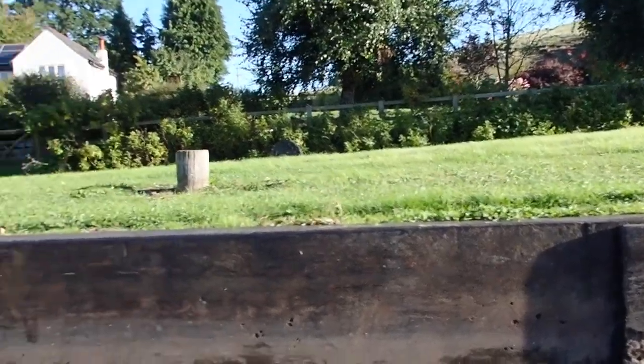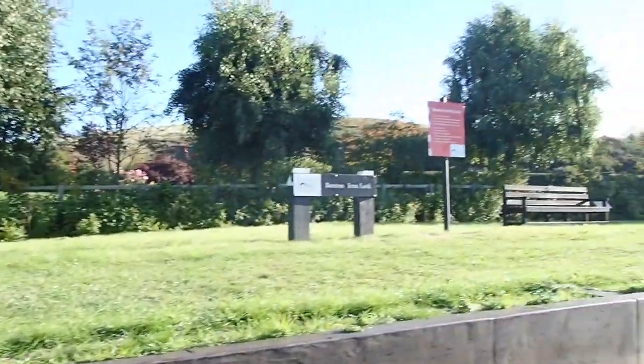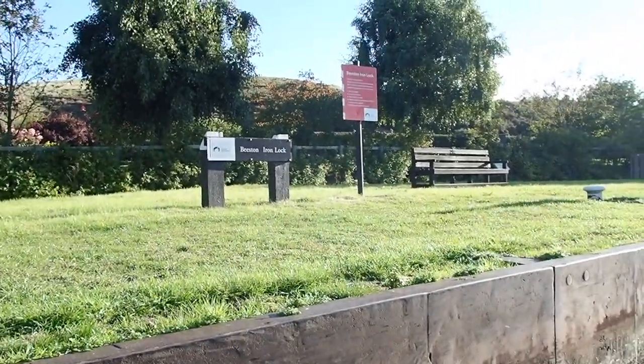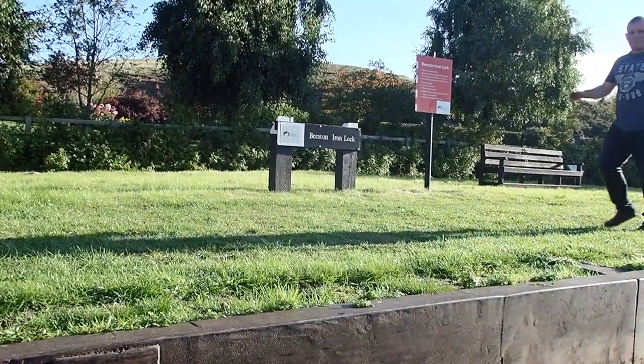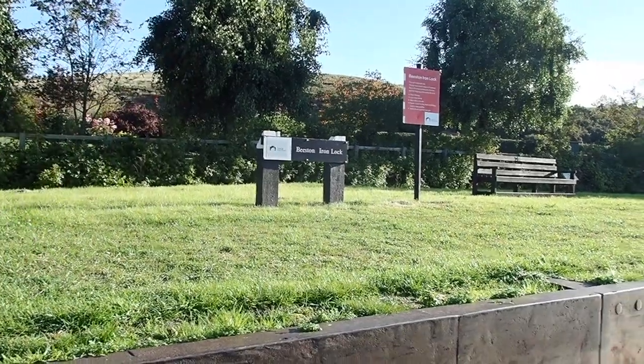I can only assume that the ground is unstable and that's why it was made out of iron sheets, but the notice up there tells us quite clearly — although it's a double lock — one boat at a time, because the iron sides have warped apparently and you're in danger of getting wedged. And we don't want to do that.